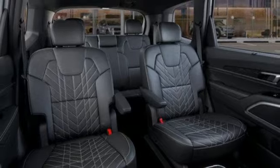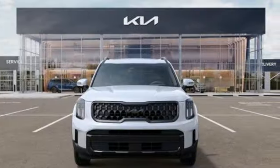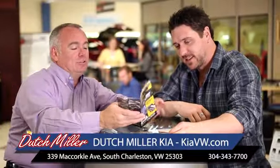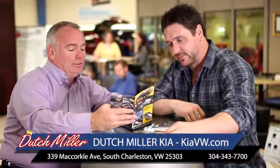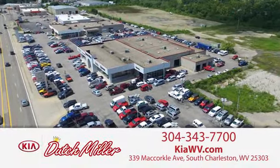Kia commanding attention. If you've been waiting for the perfect time for a test drive, the time is now. Experience it today. The customer experience is second to none at Dutch Miller Kia of Charleston. Call, click, or stop in today. We're easy to find in South Charleston, West Virginia.